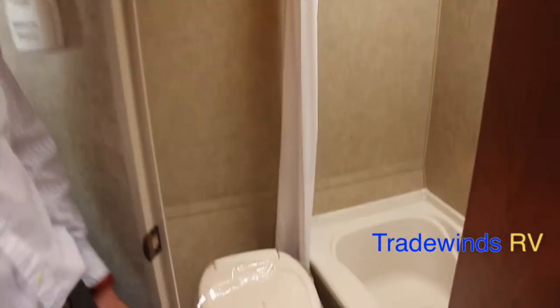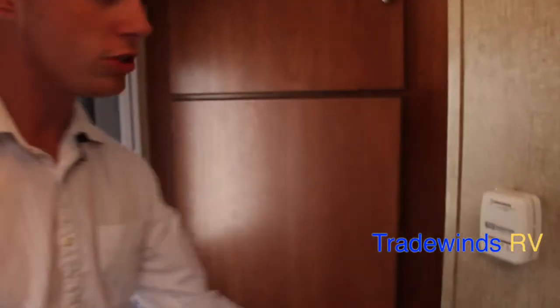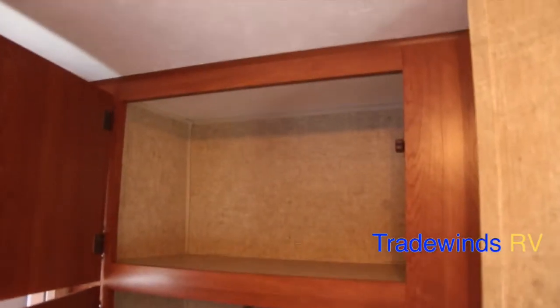I want to start with the interior features to show you the layout. Separated by a solid wood door, you do have a bathroom here — pretty standard. You have a toilet with a hand flush and a stand-up shower with an exhaust fan overhead. As soon as you walk in the door, you do have some nice storage right here, a little bit of hanging space up there and more storage overhead.